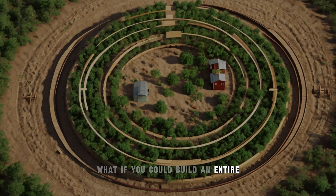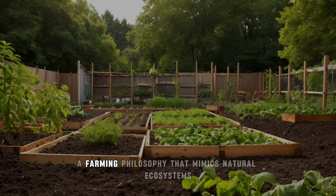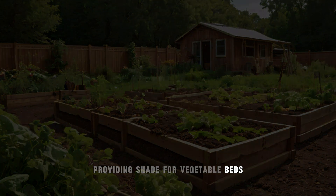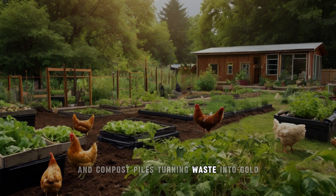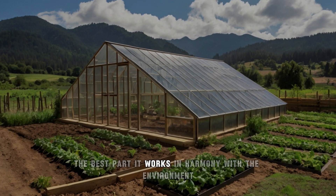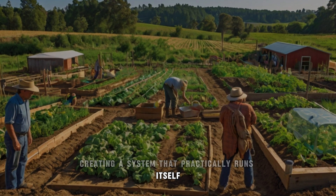But what if you could build an entire ecosystem that supports itself with virtually no inputs from you? That's where permaculture comes in — a farming philosophy that mimics natural ecosystems. Picture a small farm with fruit trees providing shade for vegetable beds, chickens roaming for pests, and compost piles turning waste into gold. It's the ultimate setup, designed to be as low maintenance as it is productive, working in harmony with the environment and creating a system that practically runs itself over time.